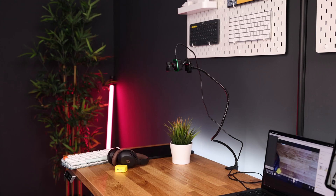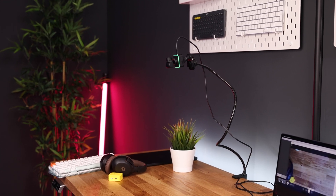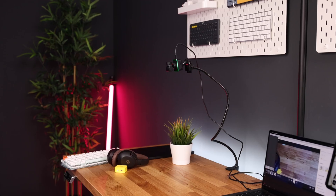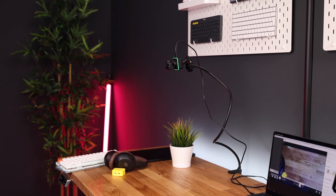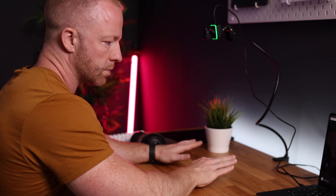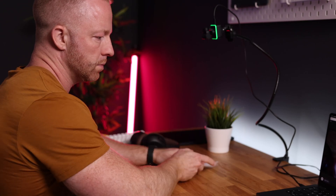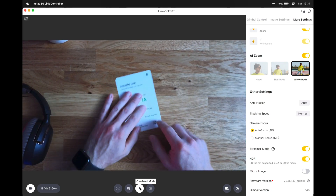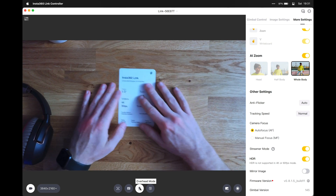Overhead mode is similar but instead of angling down 45 degrees, the camera angles down at a perfect 90 degrees — an actual top-down view. This feature works best when the camera is mounted on a tripod or an arm, and this camera has a quarter-inch thread at the bottom so it can be mounted to pretty much any tripod, small or large. What makes it so useful is that it records upside down, so you can be looking at your papers and the person on the other side will see those same papers right-side up.